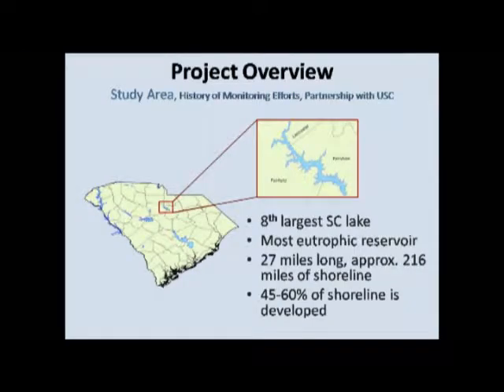In this basin, there are 11 dams and reservoirs, which are owned and managed by Duke Energy for hydroelectric power generation, and hundreds of thousands of people also depend on the river for drinking water. One of those reservoirs, Lake Wateree in South Carolina, is a specific area of interest for this project. It's the eighth largest lake in South Carolina and is often cited as being our most eutrophic reservoir. As of the early 2000s, about half of the shoreline had been developed. Of those 11 dams in the whole basin, Lake Wateree is the only one in South Carolina and the only one downstream of Charlotte — it's the last one in the chain.